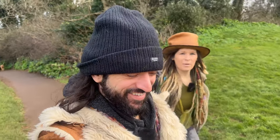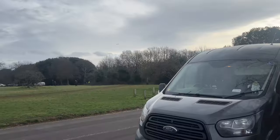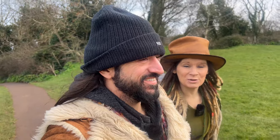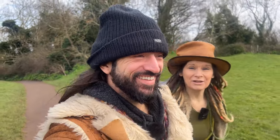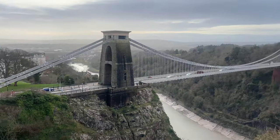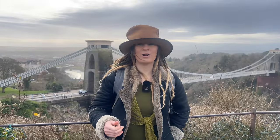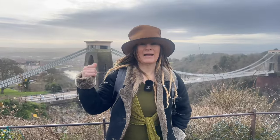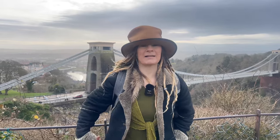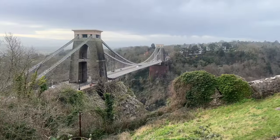We're back in Bristol, parked up at Clifton Park for the last few days just enjoying the city. It is very, very windy. They say you should do something every day that scares you. We are about to walk across the Clifton Suspension Bridge in the middle of Storm Islay with 70 mile an hour winds. We must be absolutely mental — Reese hates heights, I hate bridges, so this should be fun.